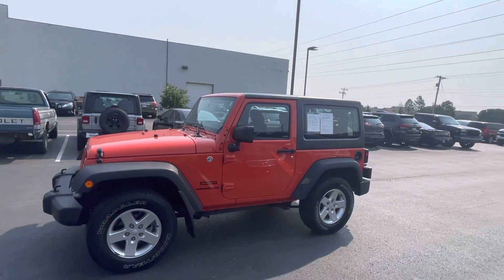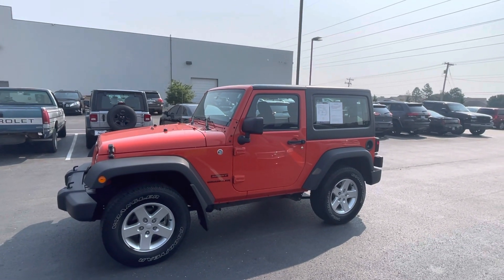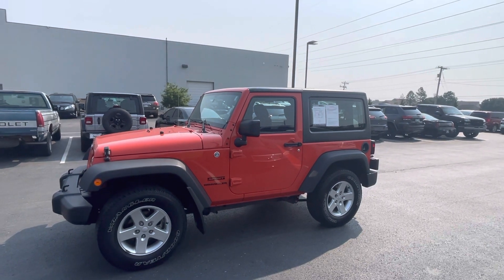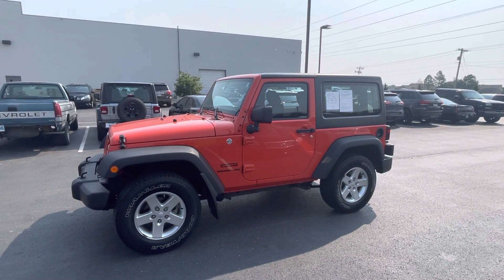Just wanted to do that for you. If you have any questions, again, if there's anything I can do to help you guys out in the process, please let me know. Great Jeep, awesome price and low mileage. Hope to hear from you guys soon. Thank you guys, have a great day. Bye, thank you.